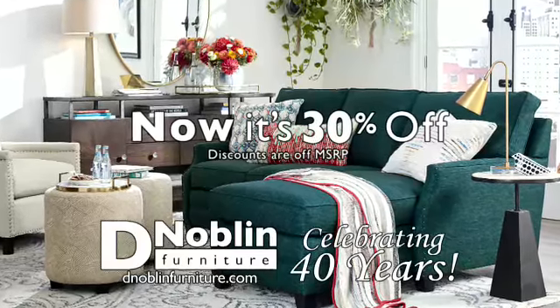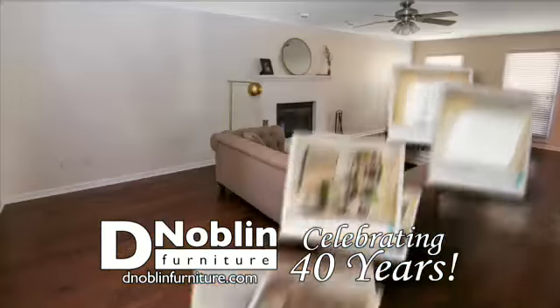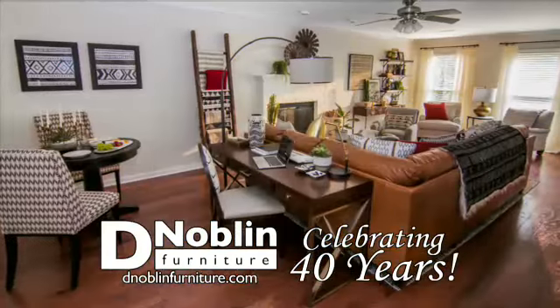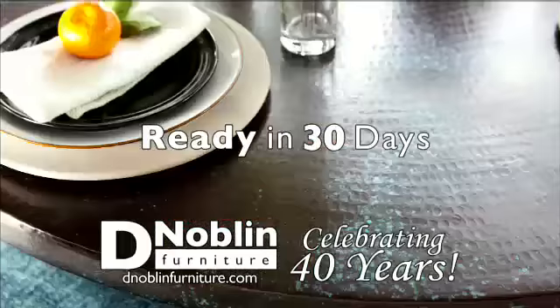And right now, it's 30% off. Working with our designers is so easy, and with the busy lifestyles of today, they can help you pull it all together. 30% off and ready for delivery in 30 days or it's free.